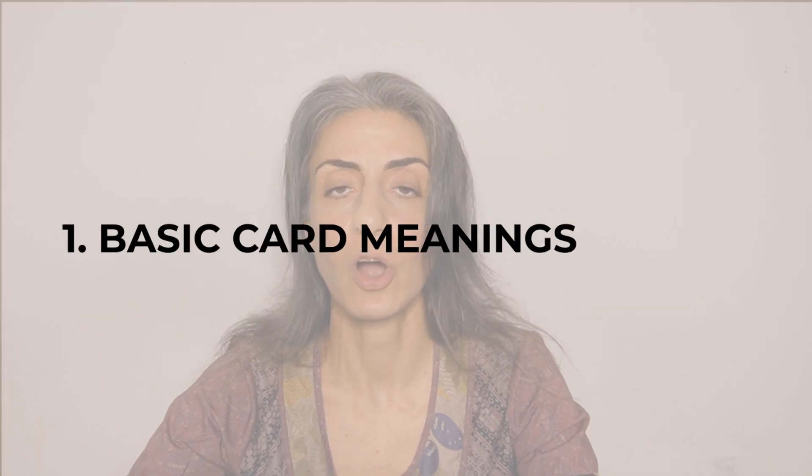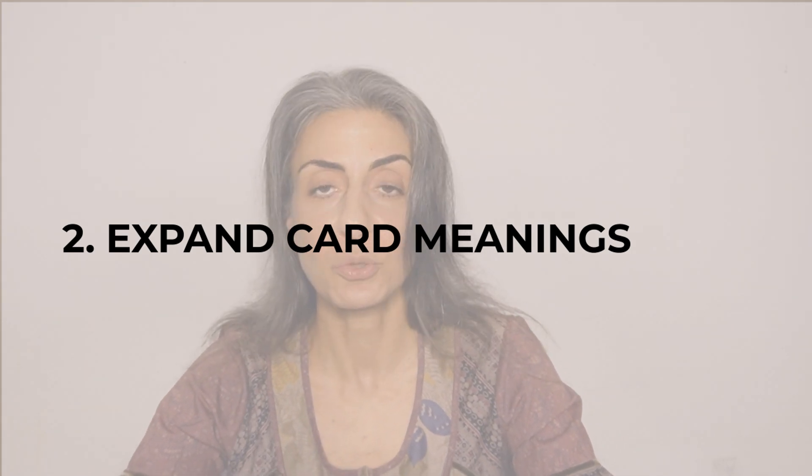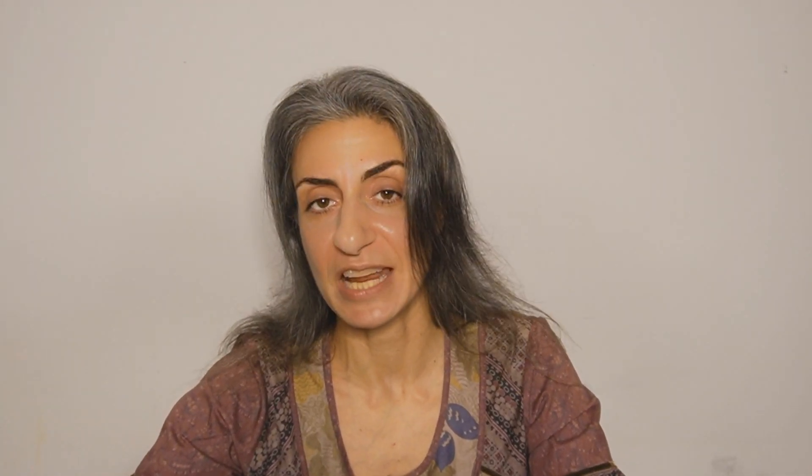So now that you know what I mean by card correspondences, you might wonder how exactly we interpret a card across different correspondences. The answer is: you come up with it — you become creative with the cards. The way to do this is to get a good sense of what individual cards mean on their own — their main theme, their essence. Once you have a good understanding of individual card meanings, you can start stretching your imagination to interpret them across different areas. I call this the 'interpretive imagination' — the idea of how you can go beyond a card to interpret it across different areas.